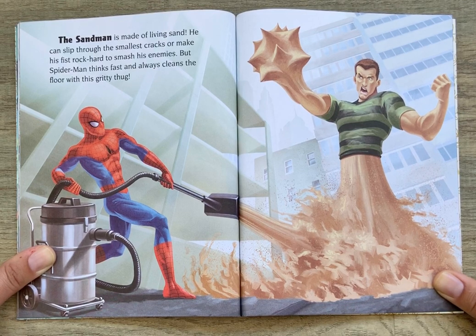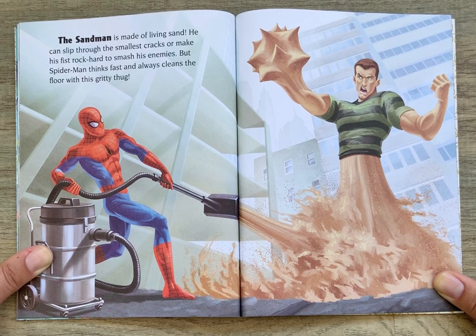The Sandman is made of living sand. He can slip through the smallest cracks or make his fist rock hard to smash his enemies. But Spider-Man thinks fast and always cleans the floor with this gritty thug.